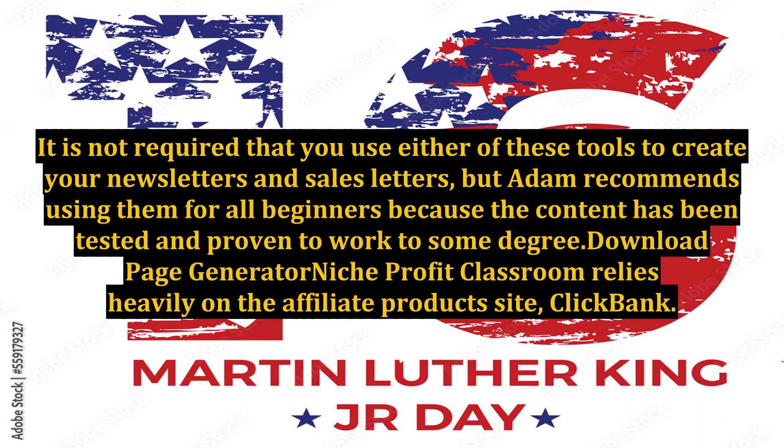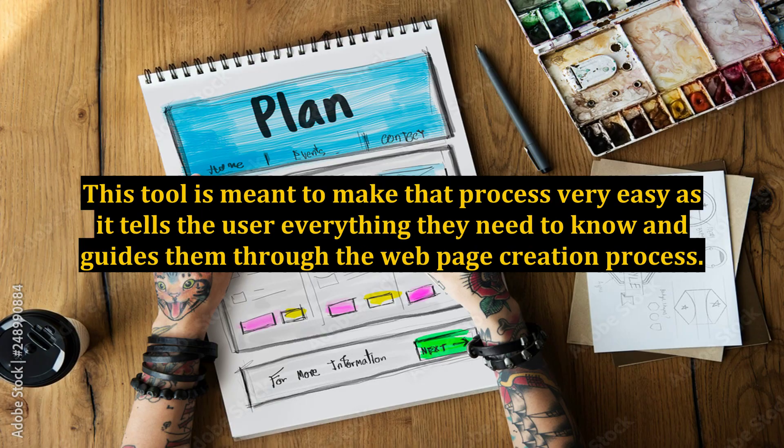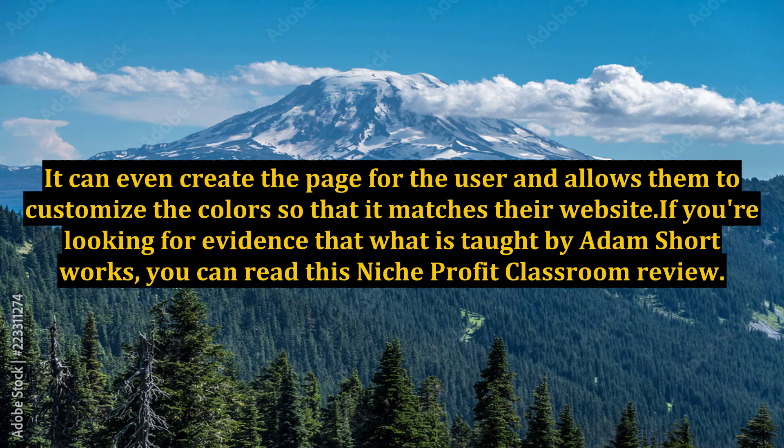The Download Page Generator is another tool included with Niche Profit Classroom, which relies heavily on the affiliate products site ClickBank. If you wish to create your own product and sell it through ClickBank, you'll need to create a download page for customers. ClickBank has specific requirements for download pages, and setting one up can be time-consuming if you're unsure of what they are. This tool guides the user through the entire web page creation process and can even create the page automatically, allowing users to customize colors so it matches their website.